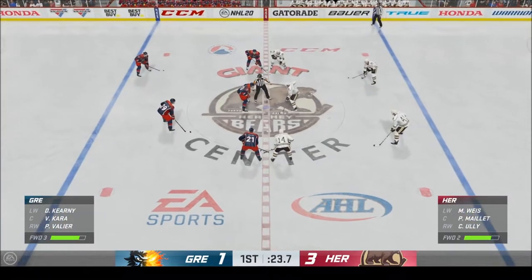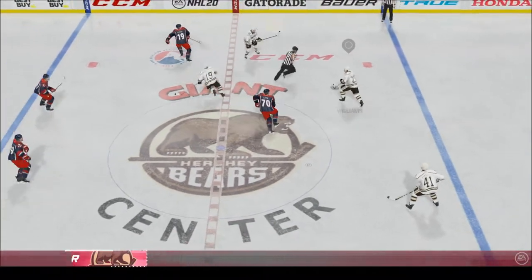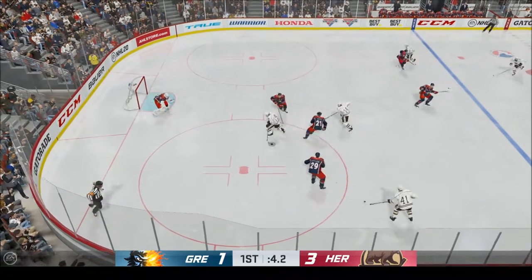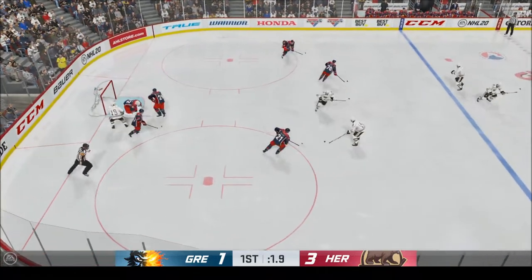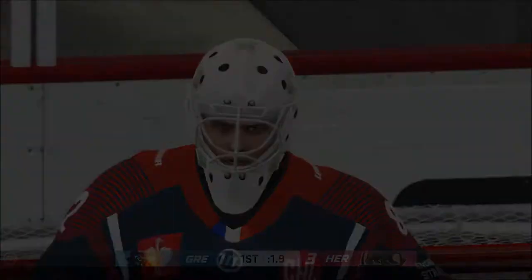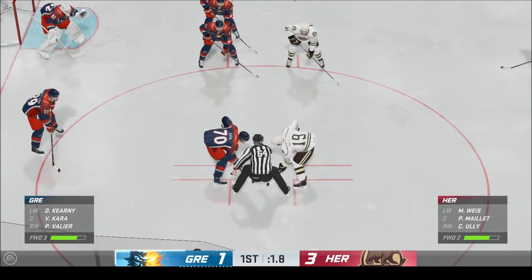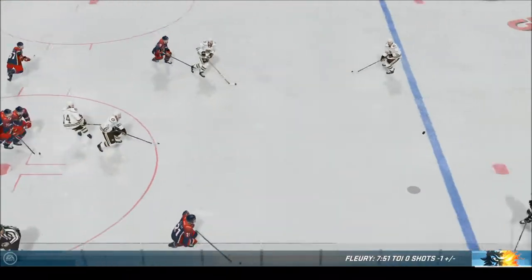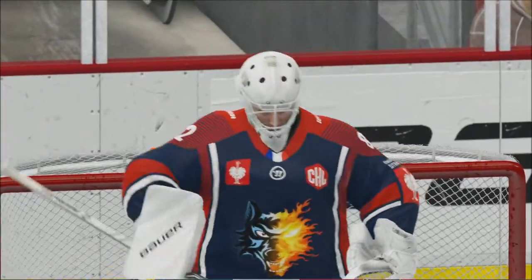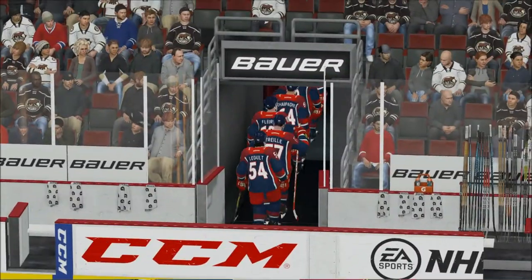Hershey's been the better team here in this first period — more shots and more goals, just a better all-around execution. Face-off here in the neutral zone and we are back underway. Handles the pass from the right wing, assisted by number 14. Sends the pass over. Time of the goal: 19 minutes, 37 seconds. The Bears have controlled this game in the first period — more shots, more goals. The first period is over as the horn sounds. 3-1 is the score after 20 minutes of play. If you like offense, well, that was a fun period to watch.